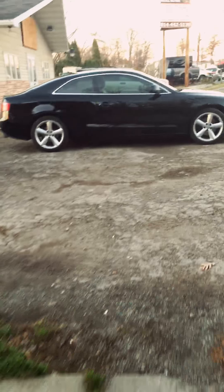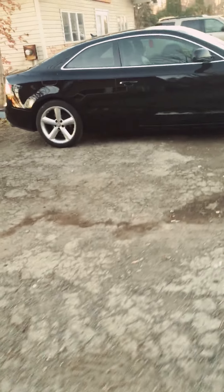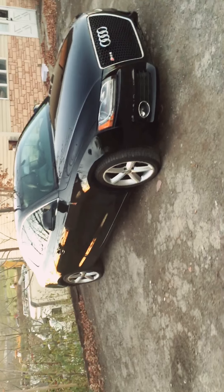This will be the full walk around of the Audi.